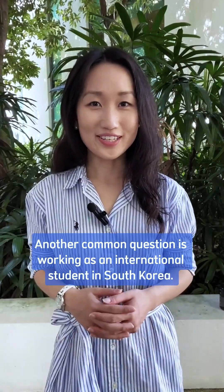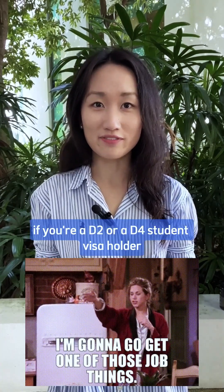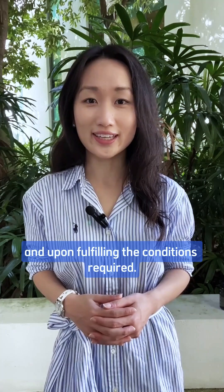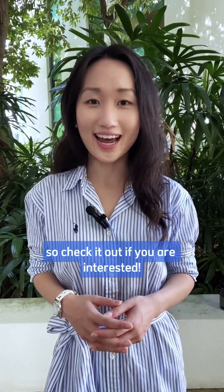Another common question is working as an international student in South Korea. You can only take up part-time jobs if you're a D2 or a D4 student visa holder and upon fulfilling the conditions required. We have a video covering this topic, so check it out if you are interested.